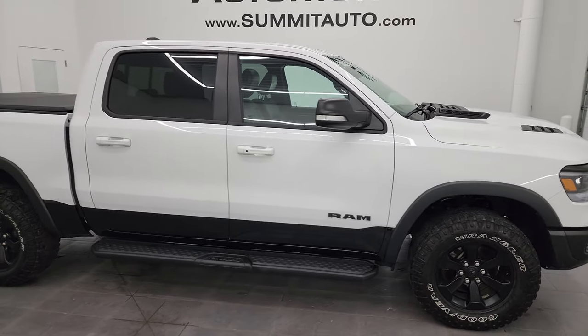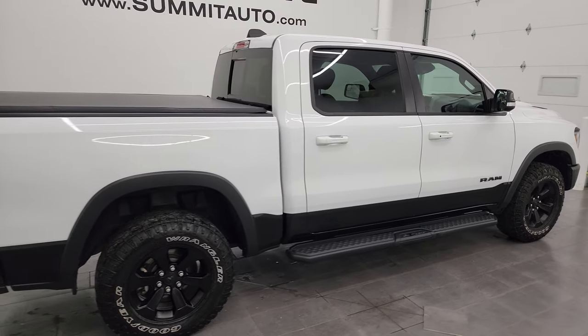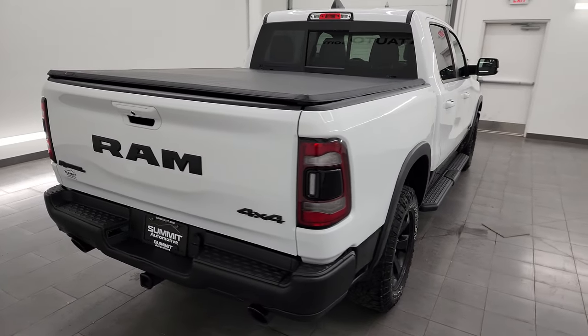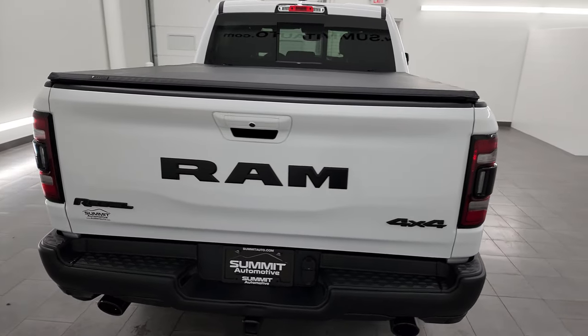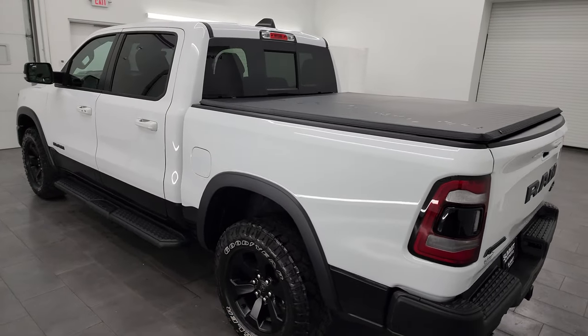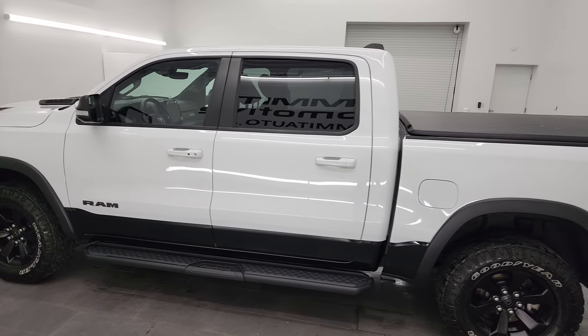Hey, this is Brett and this 2021 Ram 1500 Crew Cab 5-foot-7-inch short box Rebel Level 2 package is stock number 14272ZA. I am here at Summit Automotive in Fond du Lac, Wisconsin, your new and used light duty truck and Ram headquarters.